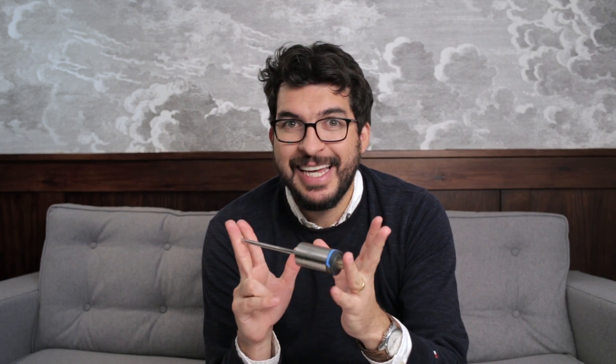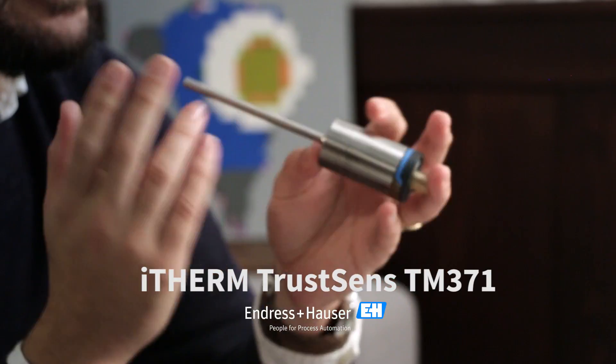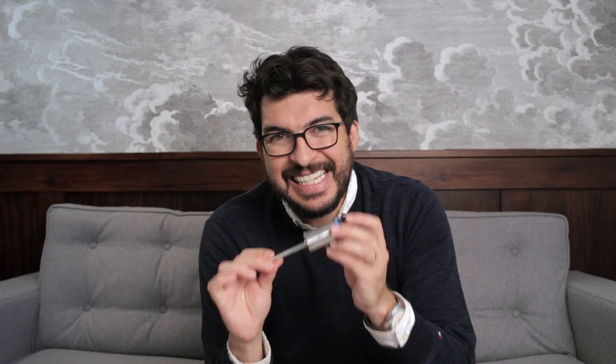This is one of the most advanced temperature sensors available today on the market. But it's not the most advanced. What I have here is a preview of the TrustSense from Endress+Hauser — they were kind enough to send us a demo so we can look at it. This is a self-calibration sensor, and if you want to learn more about it, I recommend you subscribe to our YouTube channel or newsletter.